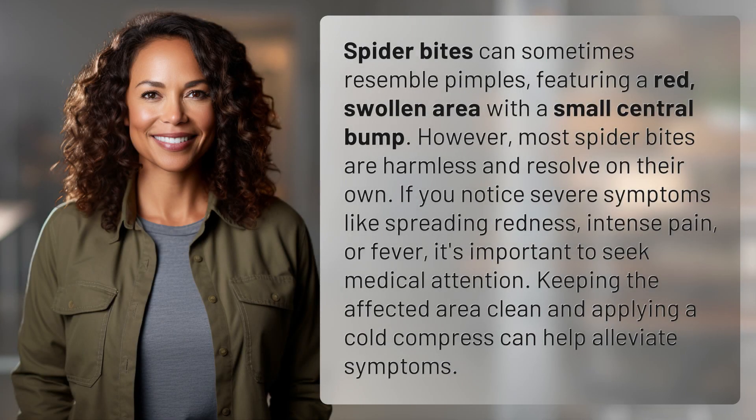Spider bites can sometimes resemble pimples, featuring a red, swollen area with a small central bump. However, most spider bites are harmless and resolve on their own. If you notice severe symptoms like spreading redness, intense pain, or fever, it's important to seek medical attention. Keeping the affected area clean and applying a cold compress can help alleviate symptoms.